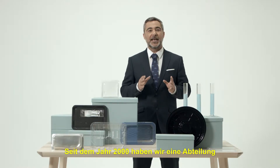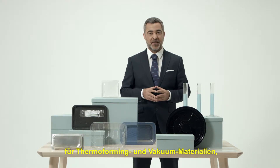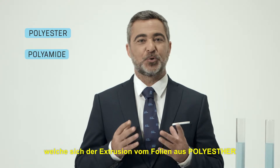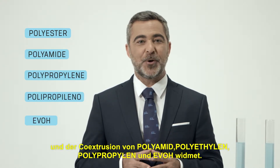In 2000, we created an additional division for materials used in thermoforming and vacuum packing processes. This division is dedicated to the extrusion of polyester laminates and the co-extrusion of polyamide, polyethylene, polypropylene and EVO.